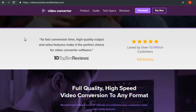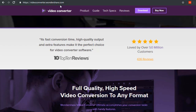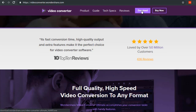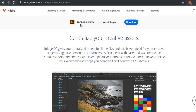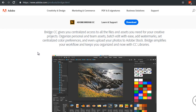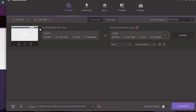It's hard to find software that lets you embed metadata, but one option is Video Converter by Wondershare at videoconverter.wondershare.com. There's also Adobe Bridge. I prefer Wondershare because it's a lot easier to use. Download it, click 'Add Files,' and choose your file.